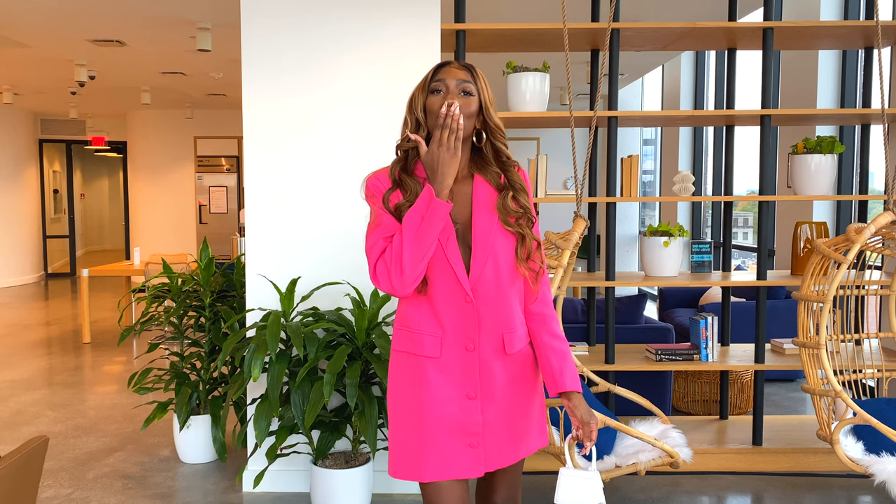But first, let's get into this outfit — it was too cute not to show off. The blazer is from Miss Guided and the bag is from Jaca Moose. Totally not office appropriate, but I could put on a turtleneck or some mules to make it office chic. But anyway, let's get back into the video.